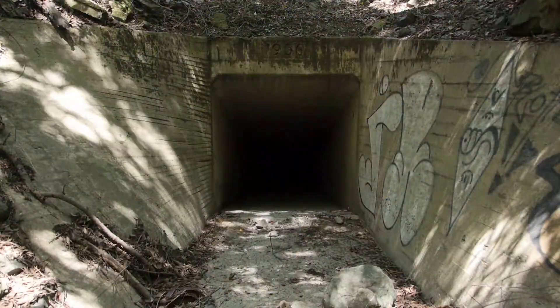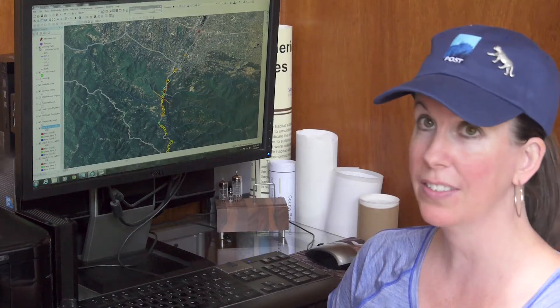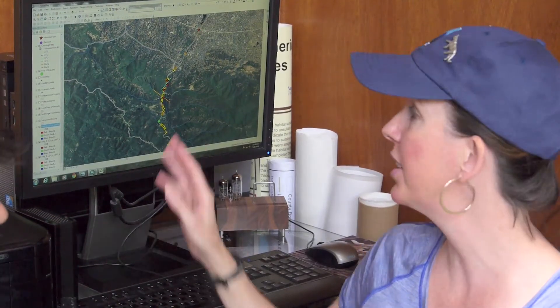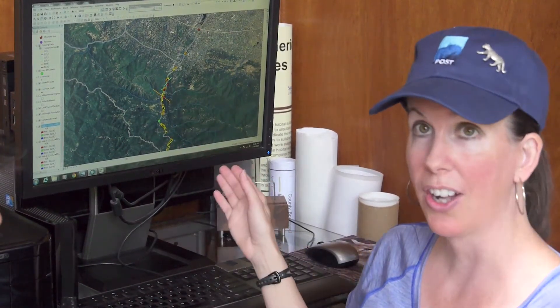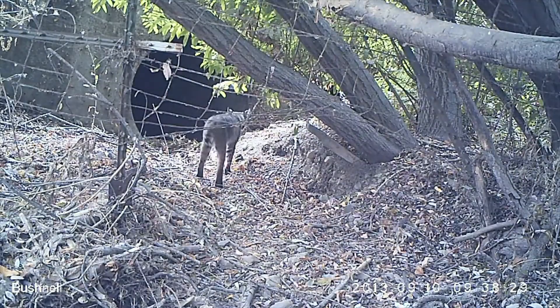For mountain lions to successfully cross Highway 17, we need a big culvert that they can see through. We've been working with Caltrans to develop costs — this project would be about three million dollars to implement. Once you get a culvert like this installed with directional fencing, it's exciting that such a simple solution can last lifetimes, prevent so many animal-vehicle collisions, and keep our animal populations healthy.